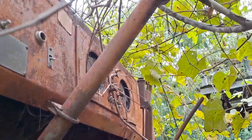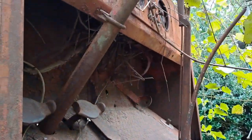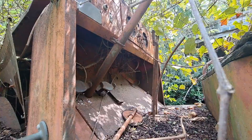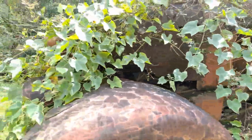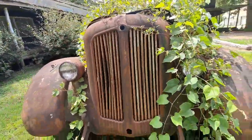Let's see if I can go up under all this. Still got the gauges. It's pretty neat. The engine's still in there. Wow, it's pretty cool.